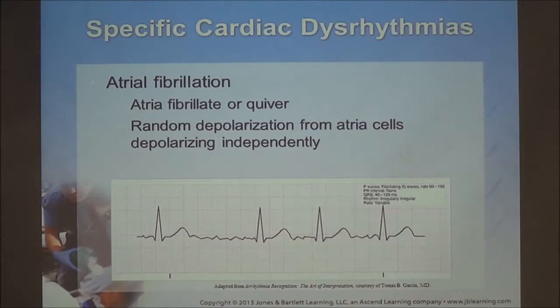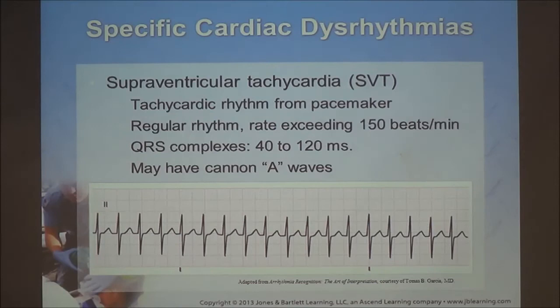Atrial fibrillation can be new onset or chronic — the atria are not actually contracting but fibrillating; it's an SA nodal disease. Supraventricular tachycardia (SVT) is a generic term meaning the stimulus is occurring above the ventricles. We know this because it produces a nice tight complex — not wide and bizarre. Since we can't see a P wave, we can't identify the underlying rhythm, so we give it the general label SVT.